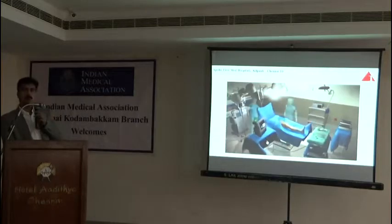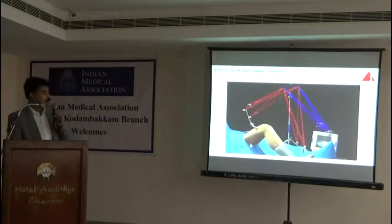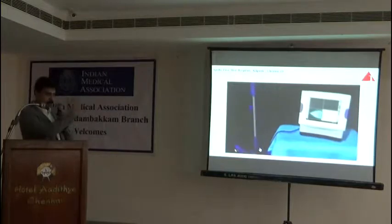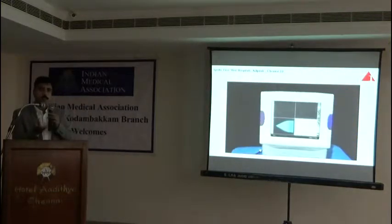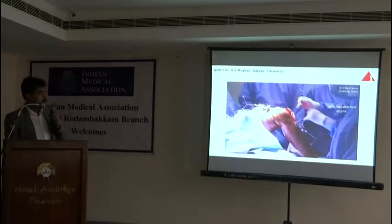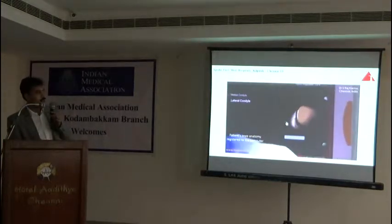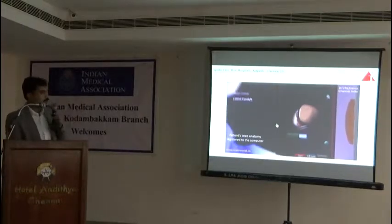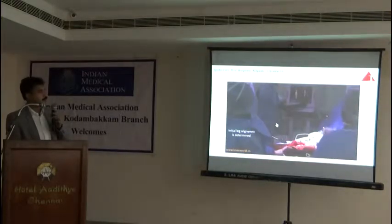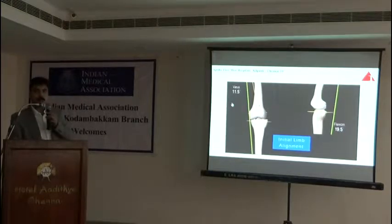In computer-assisted arthroplasty, the surgeon still does the surgery but the computer helps in increasing the accuracy of the procedure. We attach special arrays to the right bone and the left bone, and the anatomy of that patient is registered to the computer. We know the anatomy is different from male to female, from different races. We map the anatomy and register the patient's anatomy to the computer. We then get the initial deformity — for example, in this particular case it is 11.5 degrees of varus deformity.